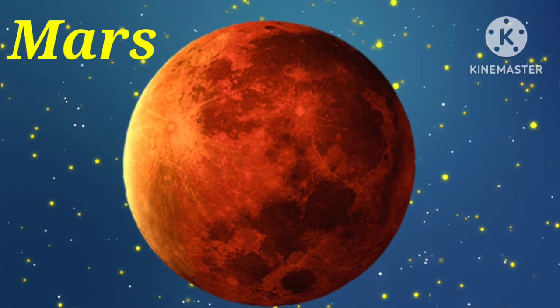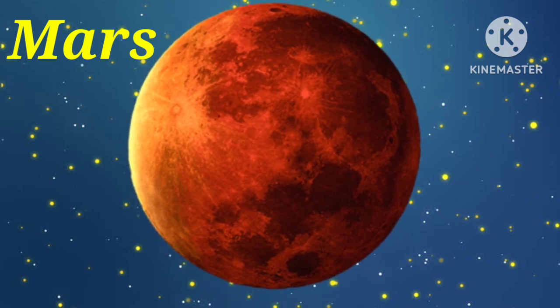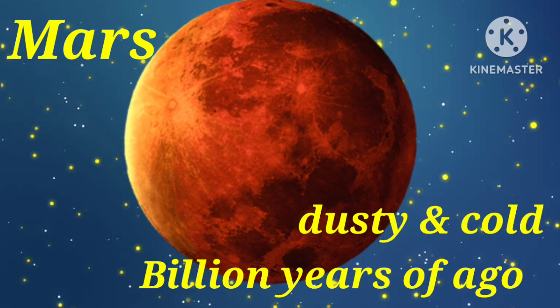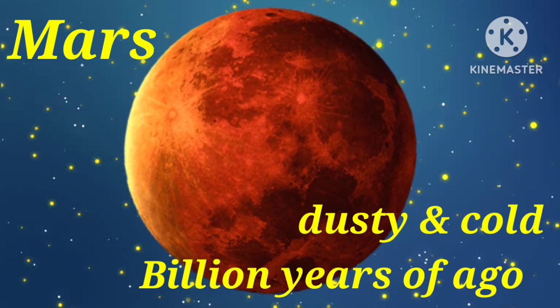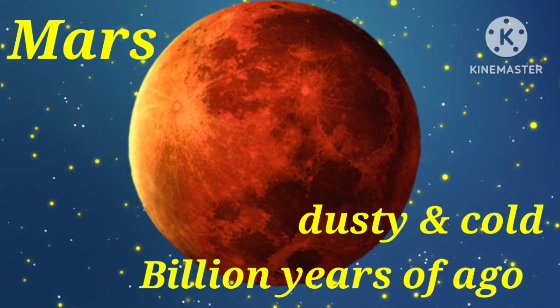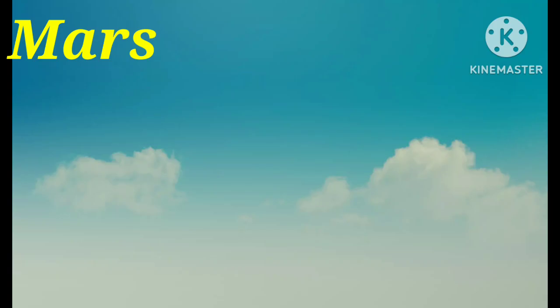Next planet is Mars. Mars is a dusty, cold desert world with a very thin atmosphere. There is strong evidence Mars had water billions of years ago.